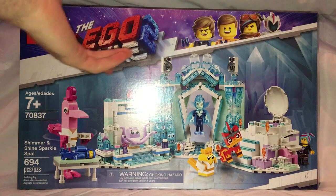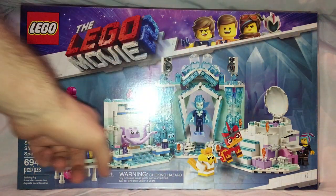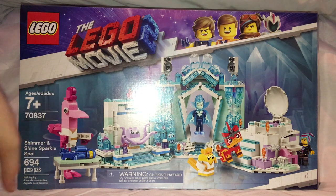On the front of the box you see the LEGO logo, a border from the earlier set, and a picture of the whole set and everything that comes within. Age of recommendation is 7 and up, set number is 70830, and it has 694 pieces.